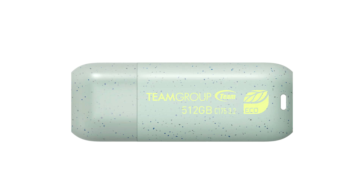Team Group launches the new eco-friendly Net Zero Flash Drive, C175Eco. June 5 is recognized globally as World Environment Day. To support this year's World Environment Day campaign, Beat Plastic Pollution, and call on the public to take action against plastic pollution,